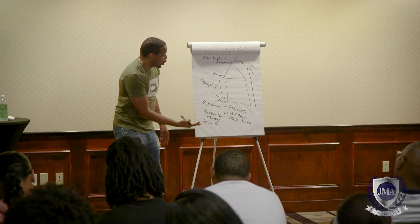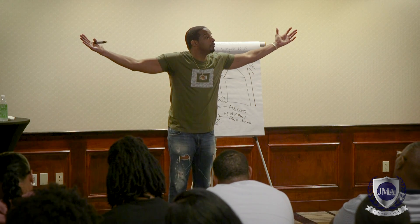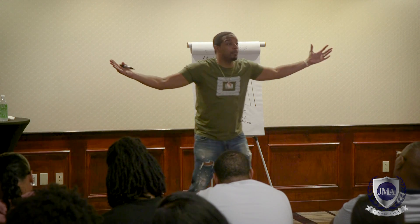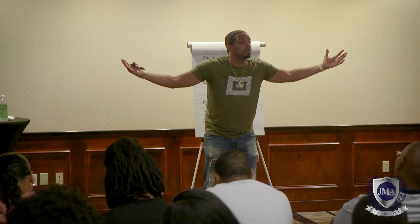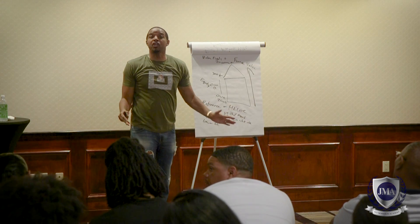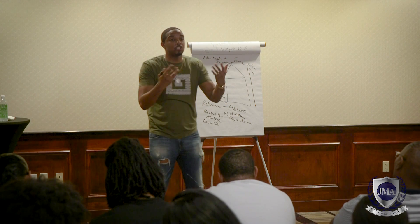You only pay interest on the amount that you pull out. With a refinance you get a whole new loan and you start paying from day one on all of it, which means you immediately better have a plan once you refinance. With the HELOC you have time to execute and figure out whatever your strategy or plan is.